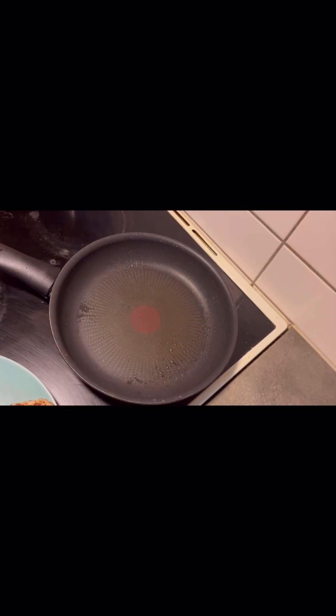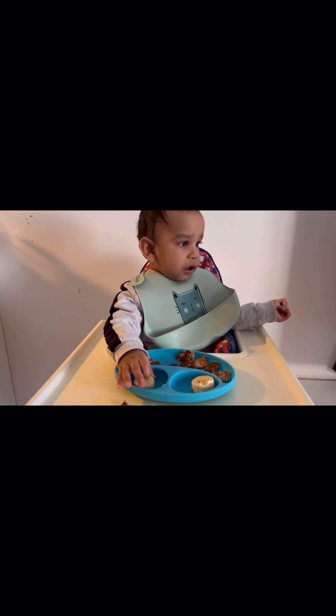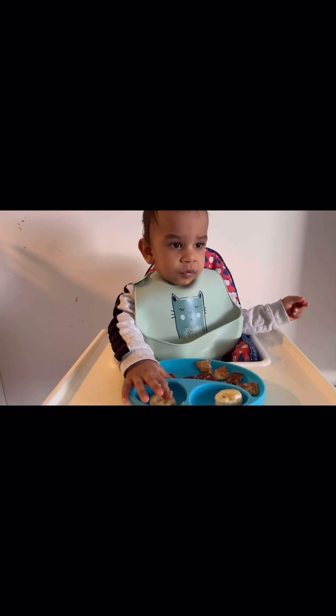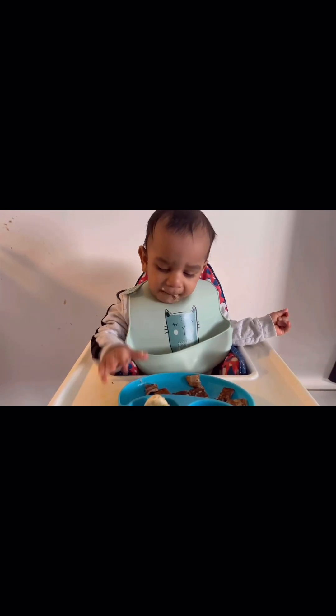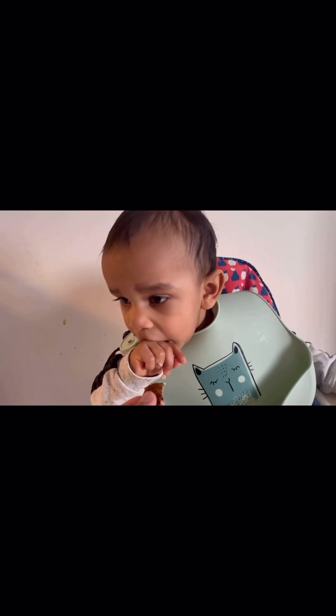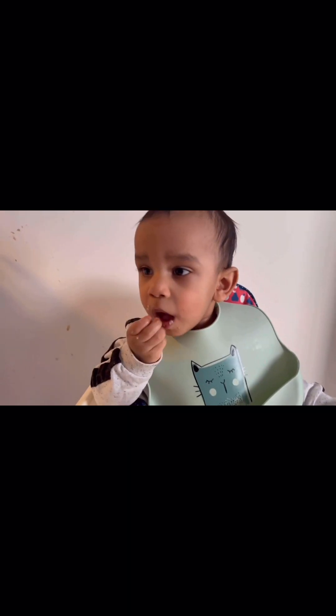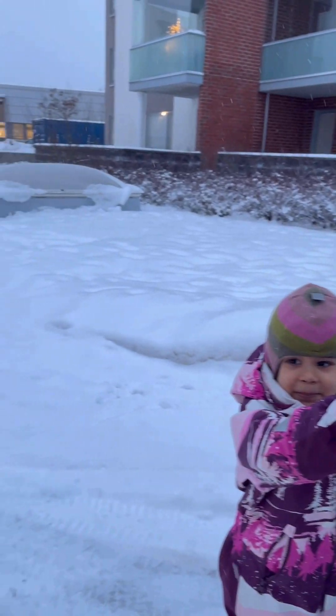I'm going to serve it to my baby. I also gave him the remaining banana, cut into pieces. Here he is grabbing and trying to eat. Nowadays he also grabs the plate and wants to throw it.